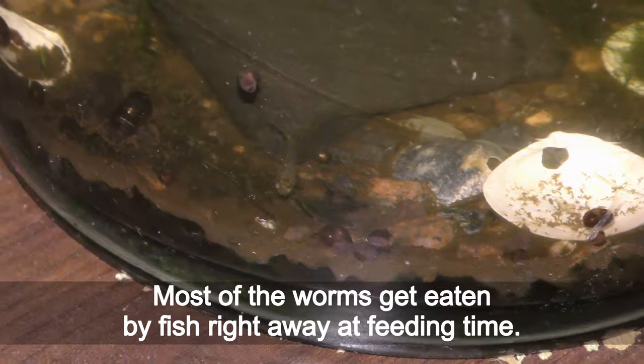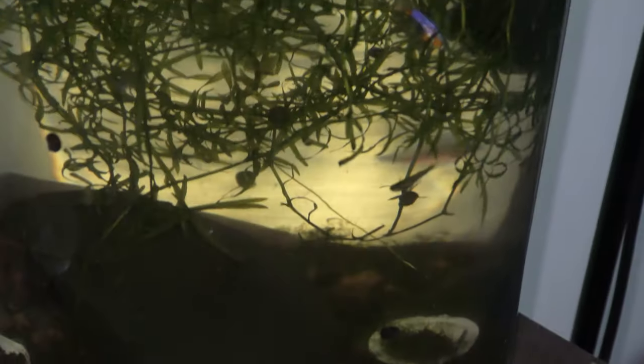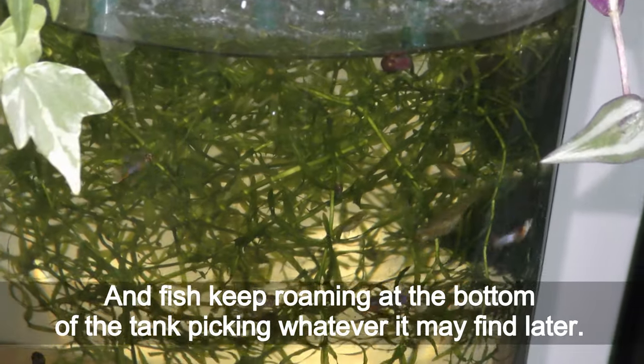Most of the worms get eaten by fish right away at feeding time, and fish keep roaming at the bottom of the tank, picking up wherever they may find them later.